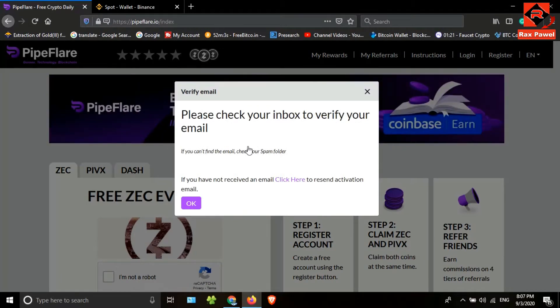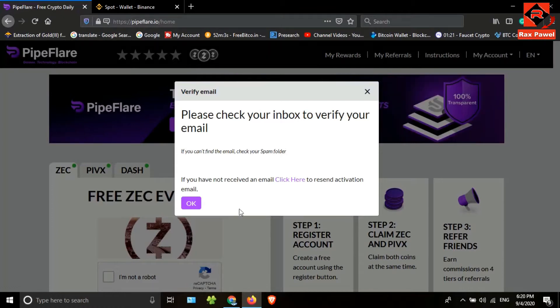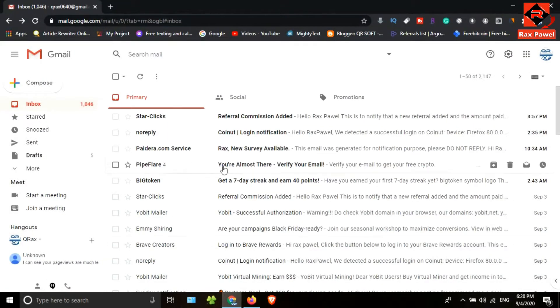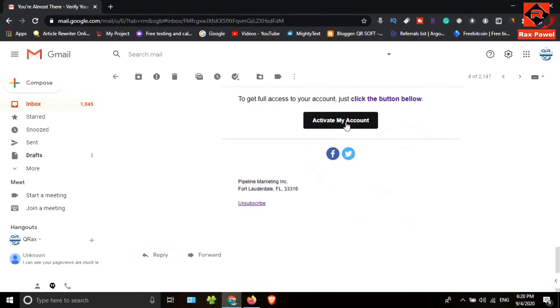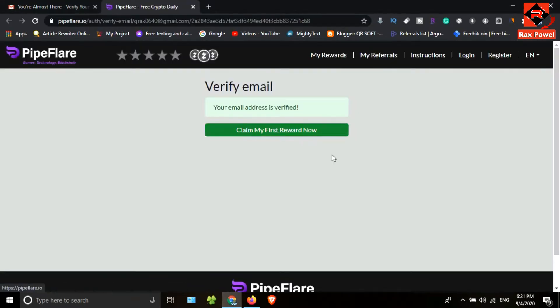They will send a verification link to my Gmail account. The verification email may be delayed. After a day I will open my Gmail account — you can see here, this is the email. I will open it now and click on 'Activate My Account'. My account has been verified. Now I will go back to the account.